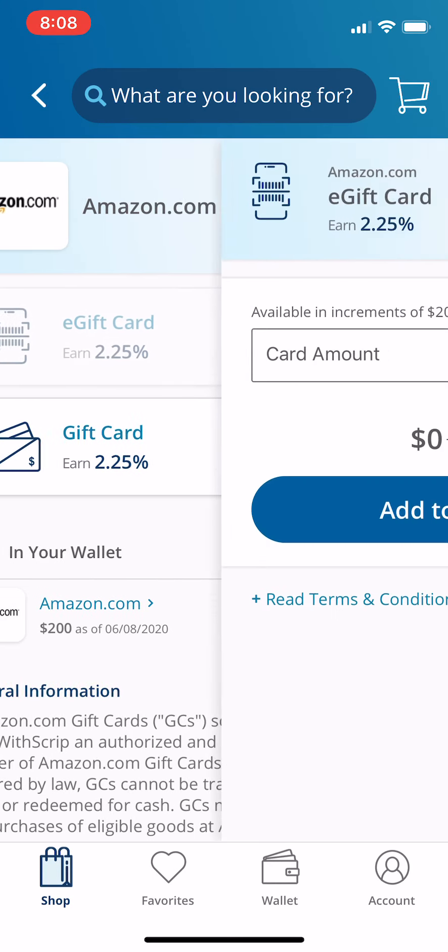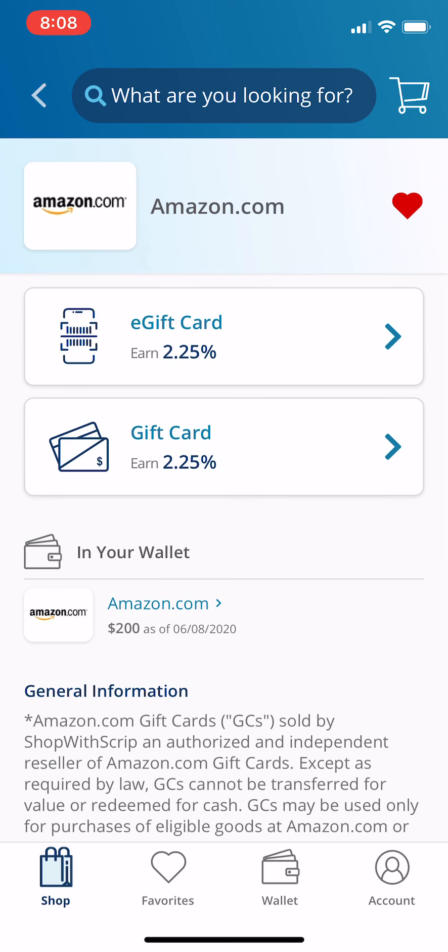So you just hit the e-gift card and you can upload that to your Amazon account. Usually I just do about a hundred bucks at a time — kind of like what I do for Hy-Vee — because I know I'm going to buy stuff on Amazon forever. I might as well give my kids a little something back.